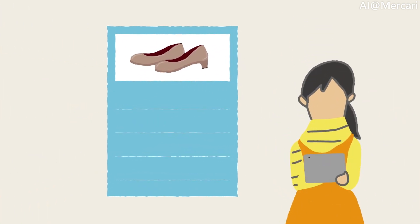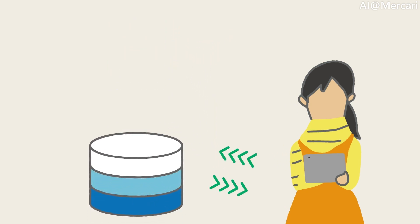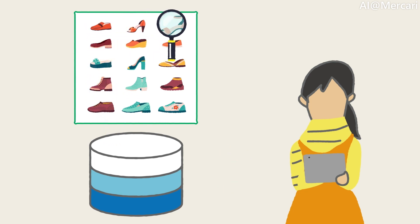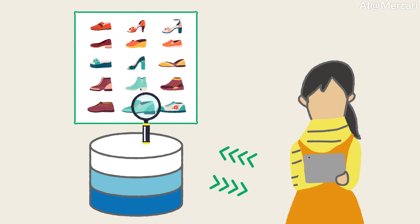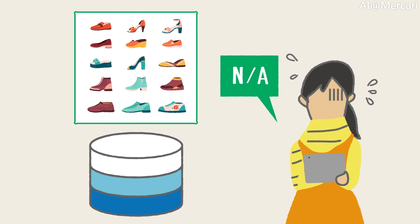For example, suppose a buyer is looking for a pair of women's leather pumps in a light brown color, size 9 inches, and made by a certain brand. In order for the buyer to be able to search for a matching product, the above information must be correctly associated with the item in the marketplace. However, unlike a real store whose sole purpose is to sell products, Mercari is a marketplace where ordinary people can list their items to be sold. It is possible that the user simply decides not to fill this information, only to find out that their item has a hard time finding a buyer, because it just does not show up on search results.